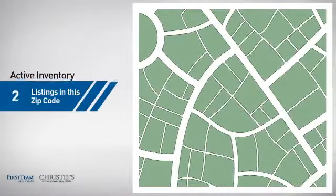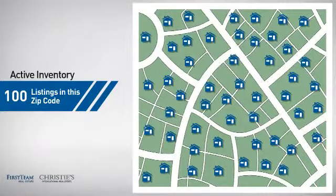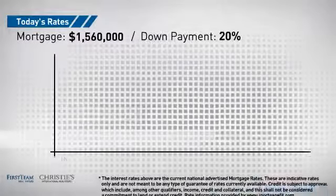Wondering how it stacks up against the competition? There are now 100 homes on the market within this zip code.